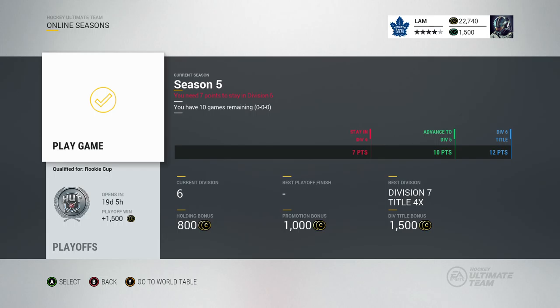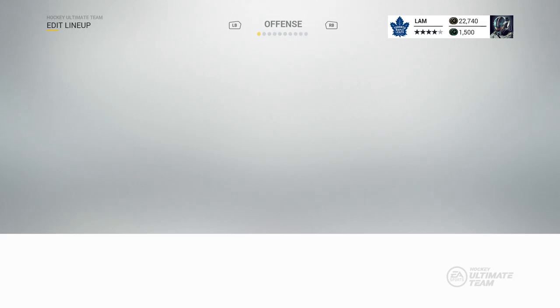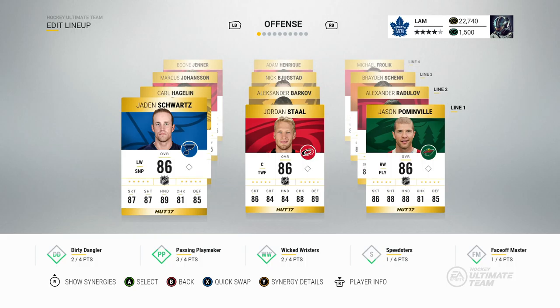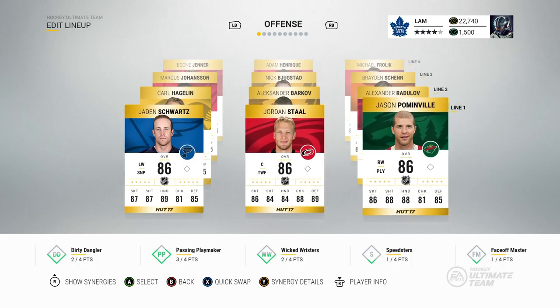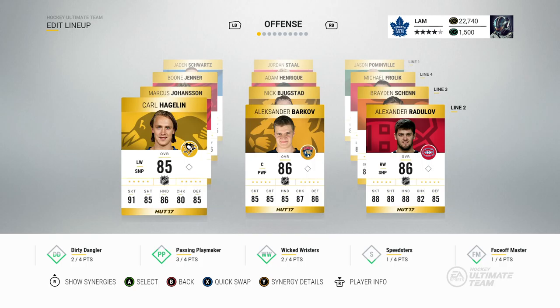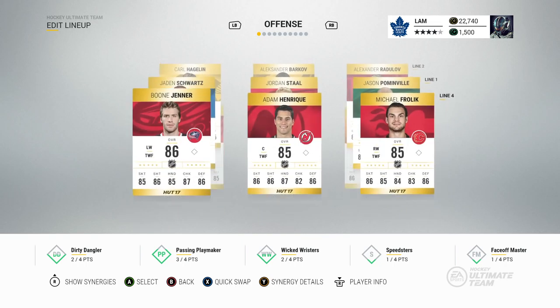I am looking forward to the challenge of facing some harder opponents because we do have some new players on our team. If you haven't watched the last video I highly recommend you check it out — link in the description. We got a lot of new pickups. On our first line we got Jayna Schwartz, Jordan Stall, and Jason Palmville. On the second we got Alexander Radulov, Alexander Barkov, and Carl Hagelin.